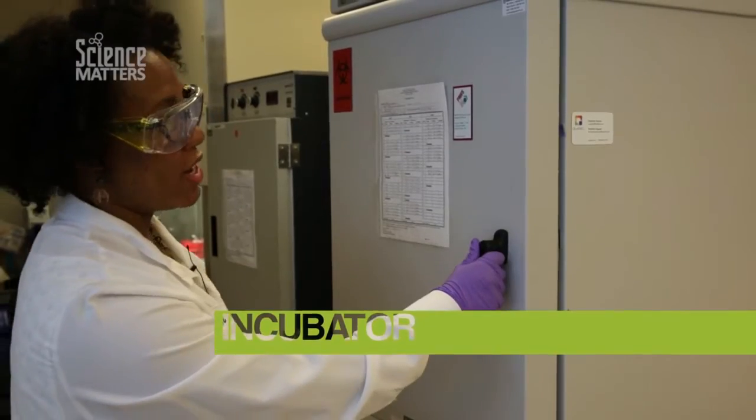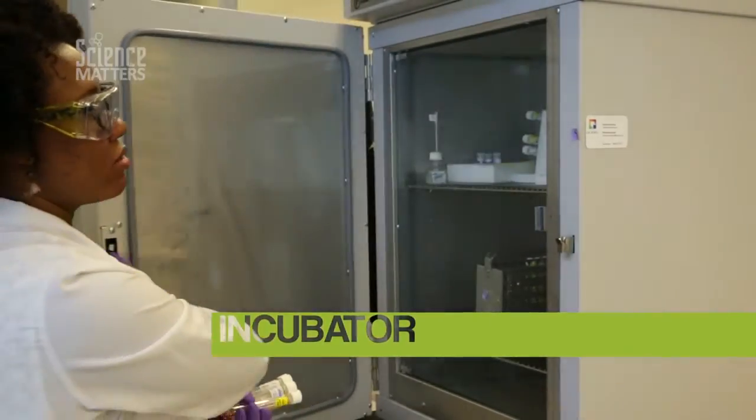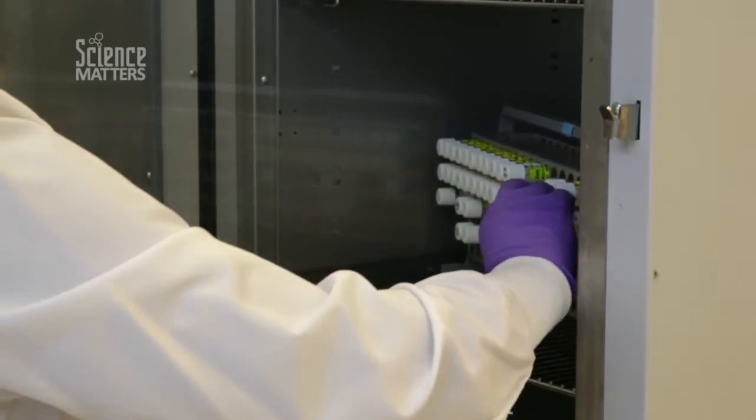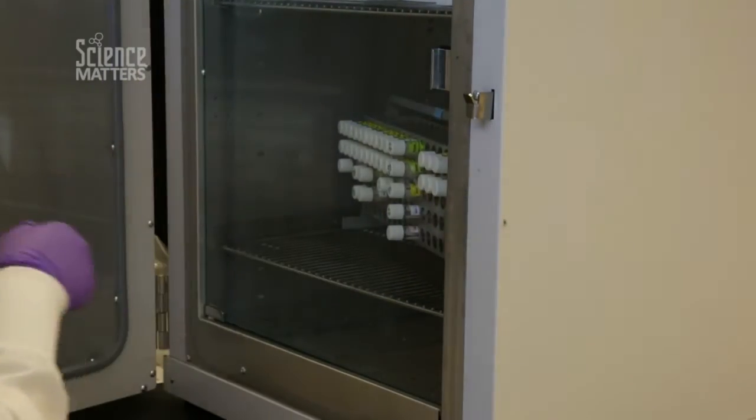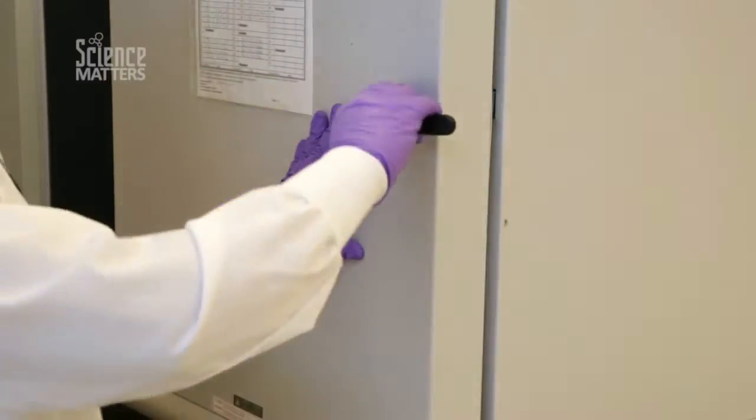This is our incubator. It heats up to 98.6 degrees Fahrenheit and this is where they'll live. Some viruses grow quickly and you'll see them growing in 24 hours. Other viruses could take seven or eight days.